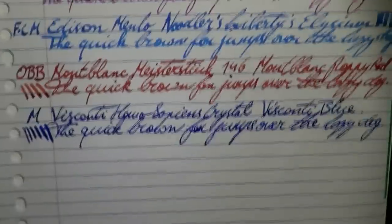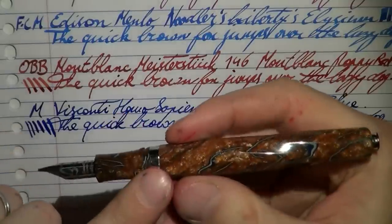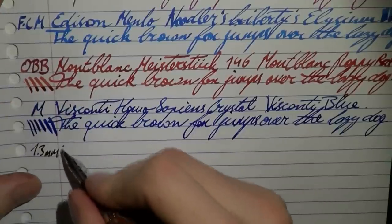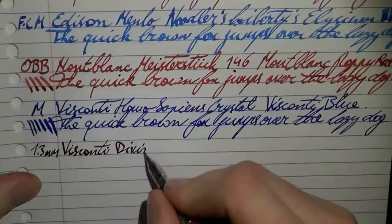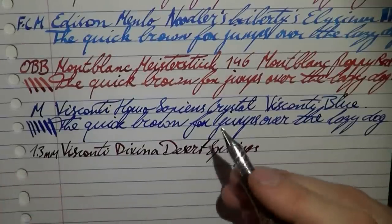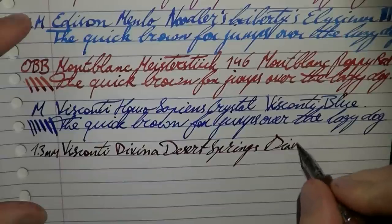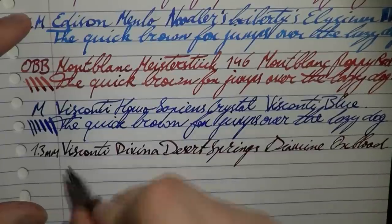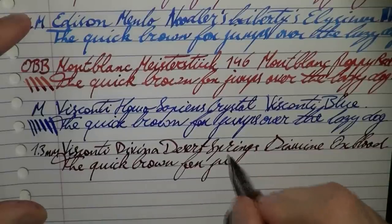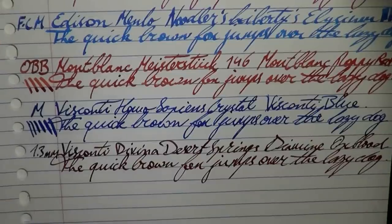Here we have the Visconti Divina Desert Springs. Bear in mind, this is the nib that came on the Opera Crystal — not the nib that comes with the pen. If you want to see that in action, check out my review of the Divina Desert Springs. This is a 1.3mm stub. This is the Chromium 18 nib from the Opera Crystal, not the Palladium nib that came with the pen — this is a much harder nib than the Palladium. The ink is Diamine Oxblood, a very nice reddish brown. This nib is very nice too, but again, harder than the nib that came with the pen.